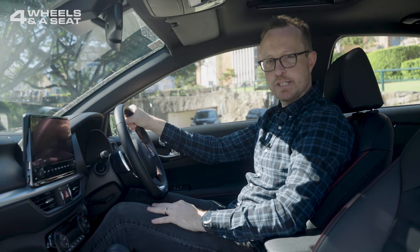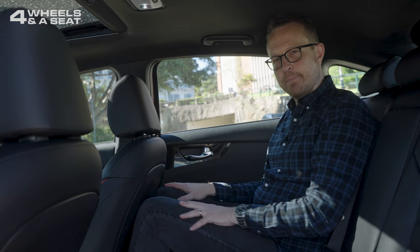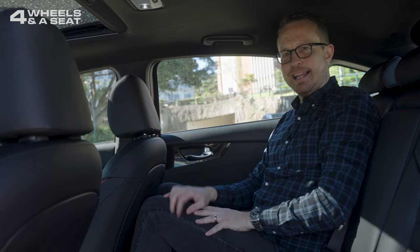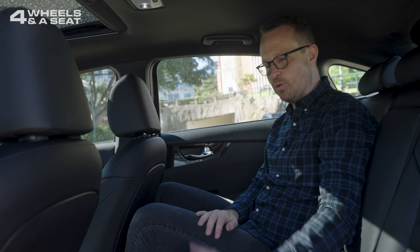The side mirrors also come with blind spot detection, which is a very important feature. The back seat of the Cerato is a little bit of a squash, especially when compared to something like the Honda Civic. I'm 190 centimetres tall, sitting behind my own driving position, and my knees are hard up against the seat in front — made worse by this plastic shell on the back of the front seat. Headroom is a little bit limited as well. There are rear air vents and one USB outlet. Two adults could fit back here reasonably comfortably; three would be a squash, though three kids would be okay. There's an armrest with two cup holders.